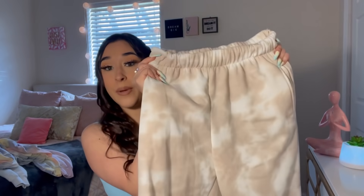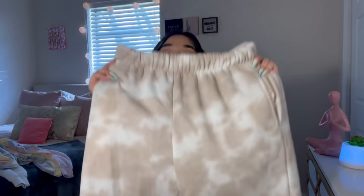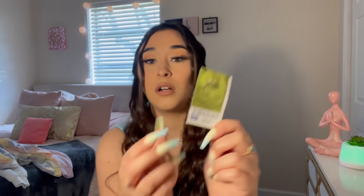Next I got some sweatpants. I live in sweatpants — literally if I could wear them all day every day, I would. These ones are so cute — a brown tie-dye color. They are incredibly soft and comfortable, like wearing a cloud. These are in a size medium and were $9.99.